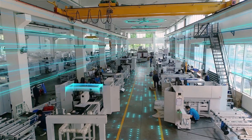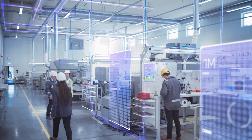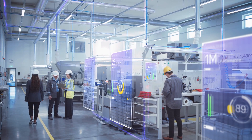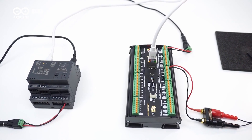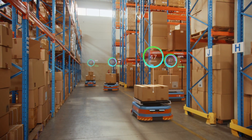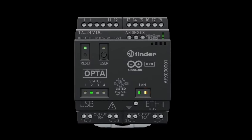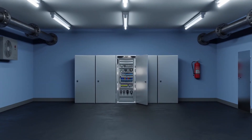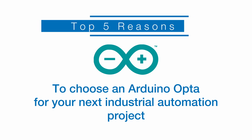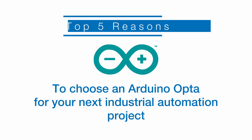As industrial environments become smarter, you need to take a smarter approach when implementing next-generation automation, monitoring and maintenance protocols. Let your hardware do the work for you when you take advantage of Arduino's expertise in making things smarter and simpler. The Arduino OptiMicro PLC from Arduino's professional line was designed to meet the needs of the industry with an easy-to-use interface and advanced functionality. Here are the top five reasons to choose an Arduino Opti for your next industrial automation project.